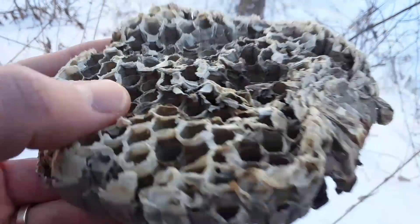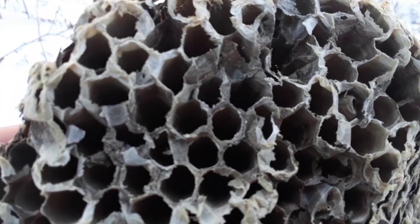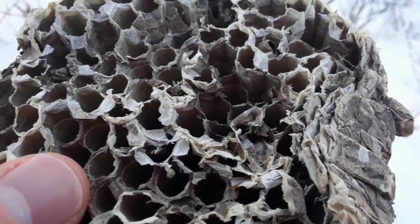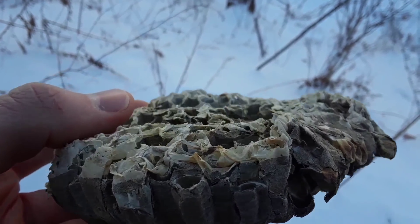Take a closer look at one of these layers from the nest. Deep within that layer are chambers — six-sided chambers. That's a lot of work to go back and forth from leaves to build this, just this one layer of that huge nest.